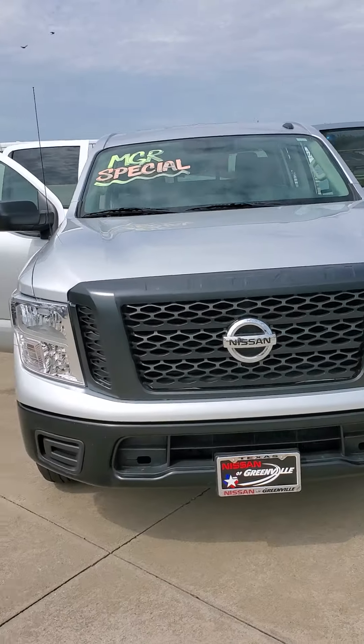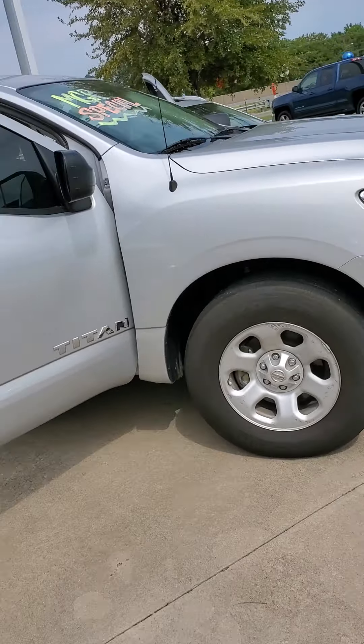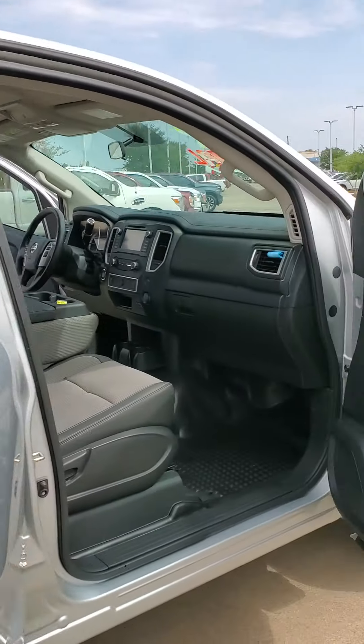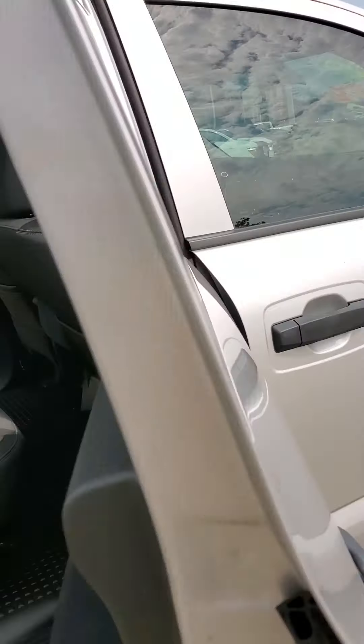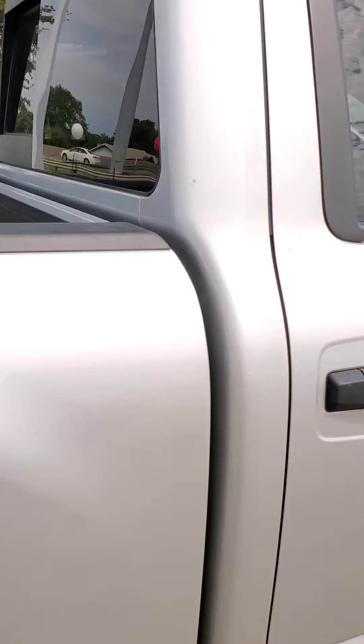Hey, this is Tyler up here at Nissan of Greenville. I just wanted to give you a brief little overview video of this beautiful Nissan Titan, comes in this real pretty silver color. You got the big back seat in here. Got all the doors opened up for you just so you can see the inside and outside, get a good view of the whole truck.